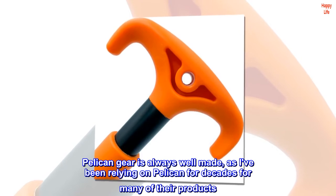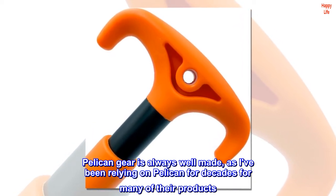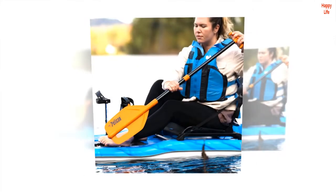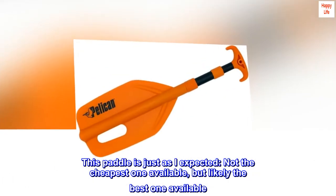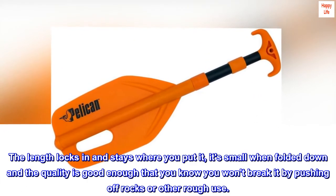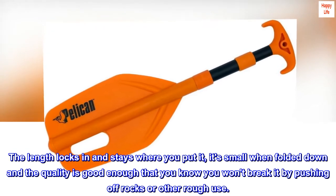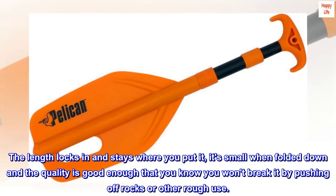Pelican gear is always well made, as I've been relying on Pelican for decades for many of their products. This paddle is just as I expected — not the cheapest one available, but likely the best one available. The length locks in and stays where you put it. It's small when folded down and the quality is good enough that you know you won't break it by pushing off rocks or other rough use.